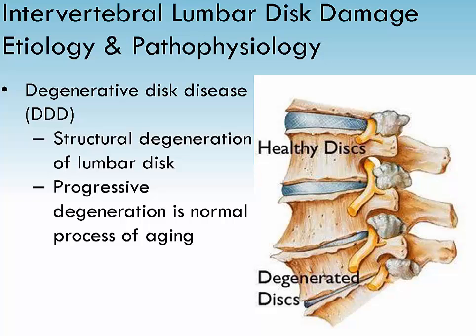An intervertebral disc is interposed between vertebrae from the cervical axis to the sacrum. This results in intervertebral discs losing their elasticity, flexibility, and shock-absorbing capabilities. Thinning of discs occurs as the nucleus pulposus, which is the gelatinous center of the disc, starts to dry out and shrink.